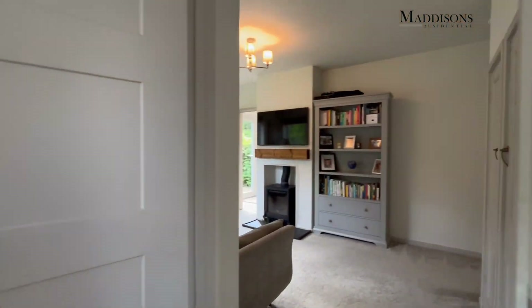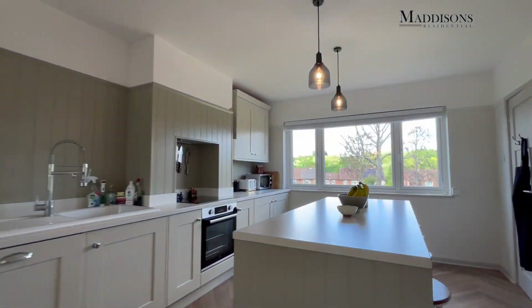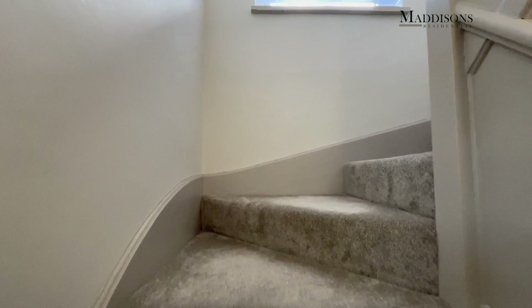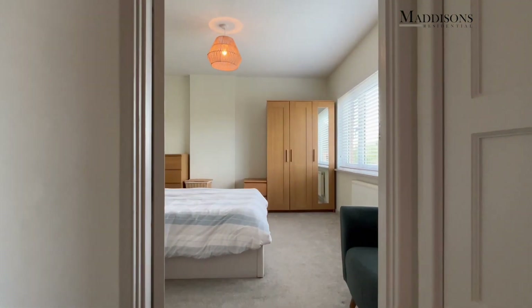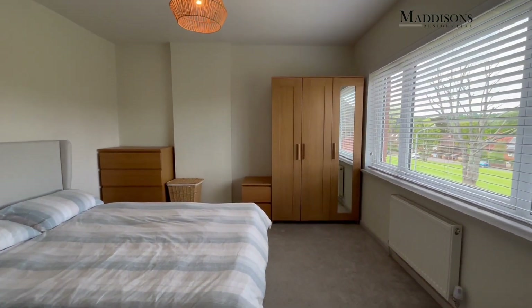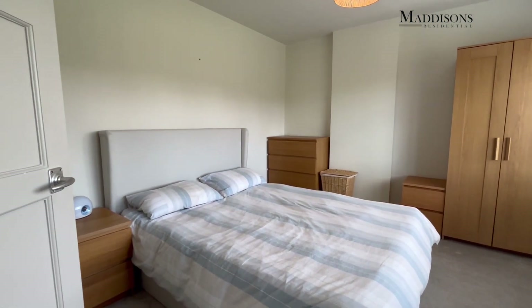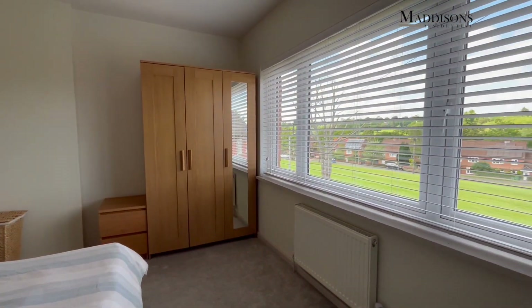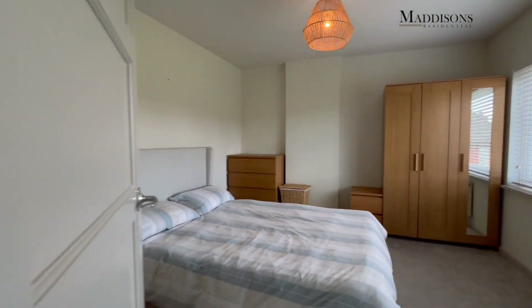Let's take you and show you the bedrooms and bathroom upstairs. As we get to the top of the stairs you've got a storage cupboard to the right, and then coming into the first of the bedrooms — a really good-sized double bedroom overlooking the front of the property, with two slight recesses in the room where you can see the wardrobe and the chest of drawers, overlooking that lovely common to the front.